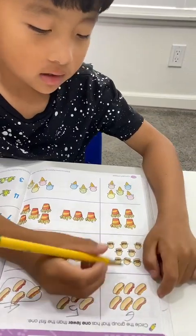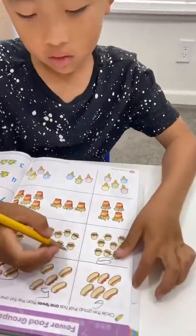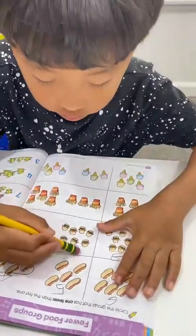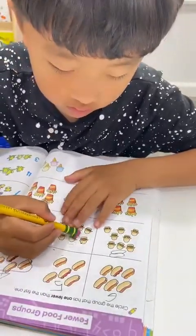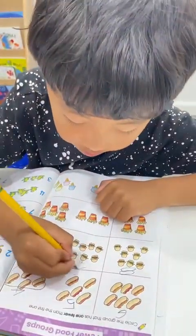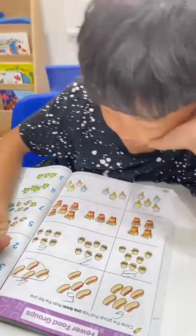How many hamburgers? Eight — good. Next one, eight — you need to count. Seven — good job! Seven, good job.